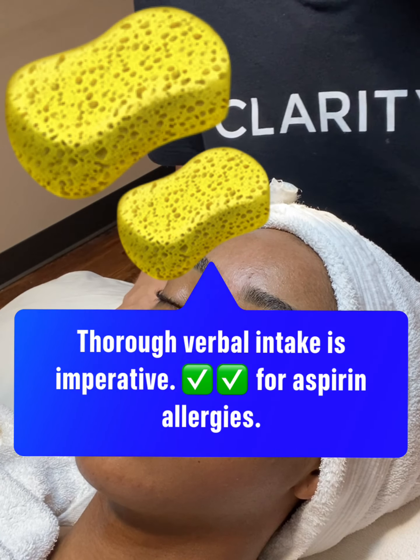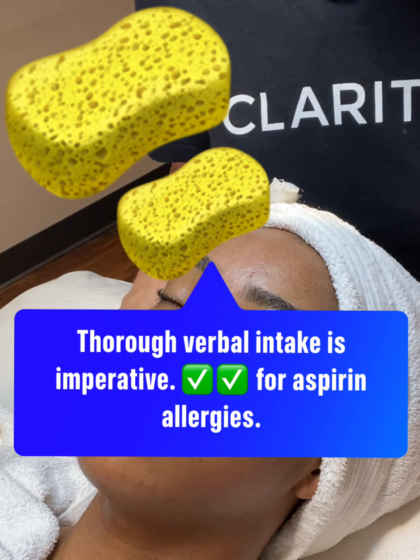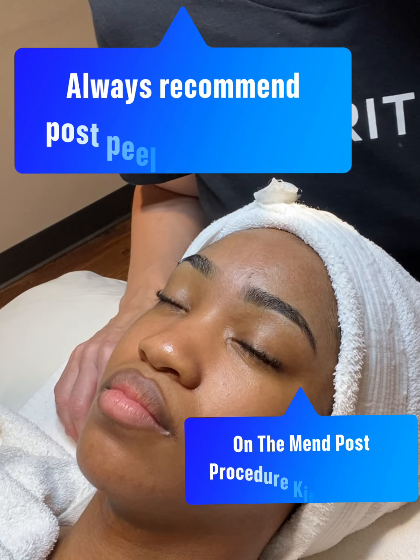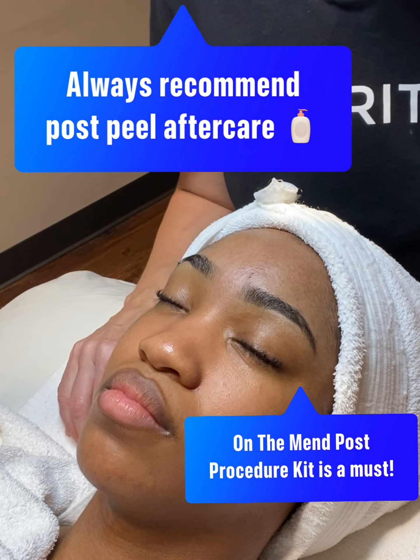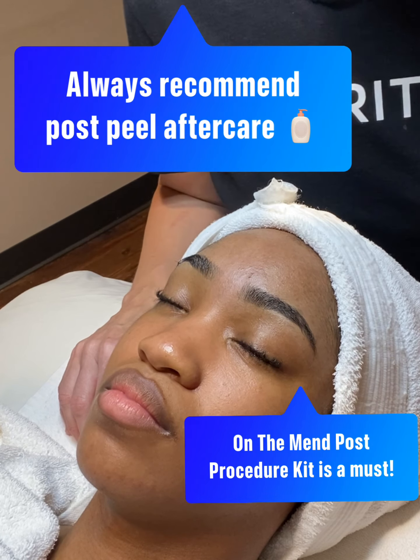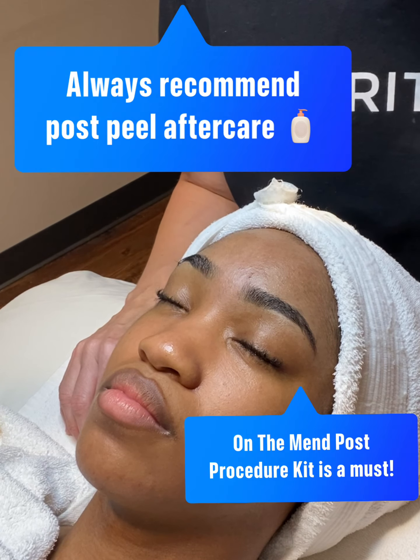Definitely, contraindications include anyone who has a compromised barrier, recent waxing, pregnancy, or topicals in the last few days. With the Clarity Retail Kit, the On The Mend and also Call Me or Healing Fine are good retail products to pair with this service.